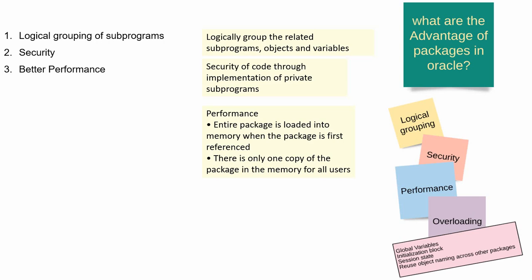These are the three key points you should remember from an interview point of view. Apart from that, there are a few other advantages as well.